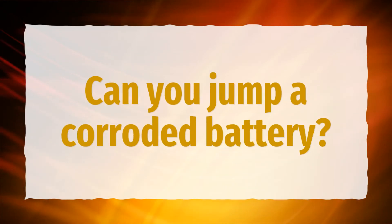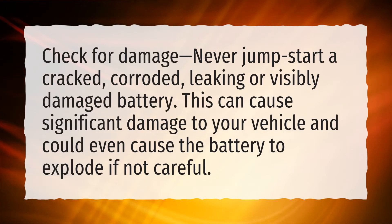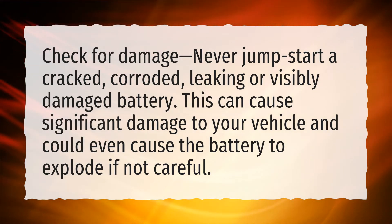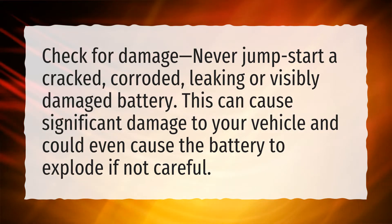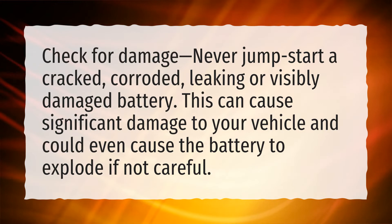Can you jump a corroded battery? Check for damage. Never jumpstart a cracked, corroded, leaking, or visibly damaged battery. This can cause significant damage to your vehicle and could even cause the battery to explode if not careful.